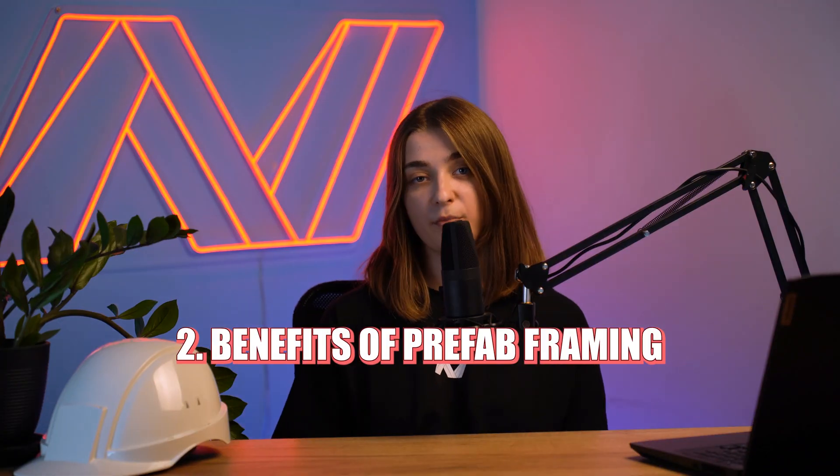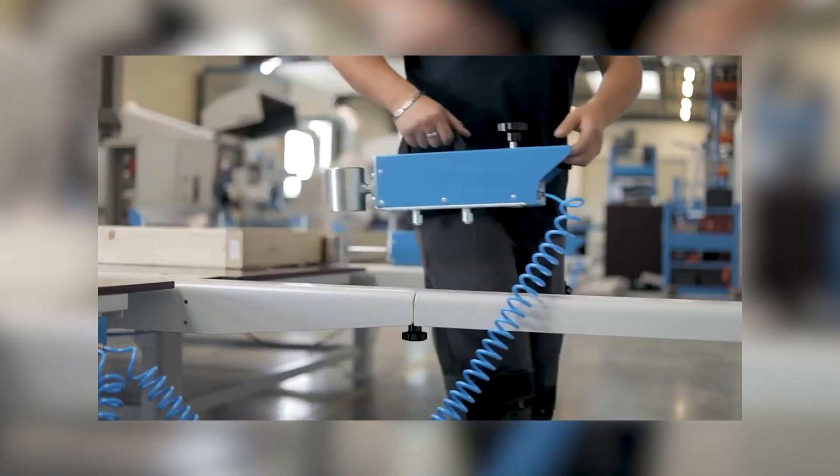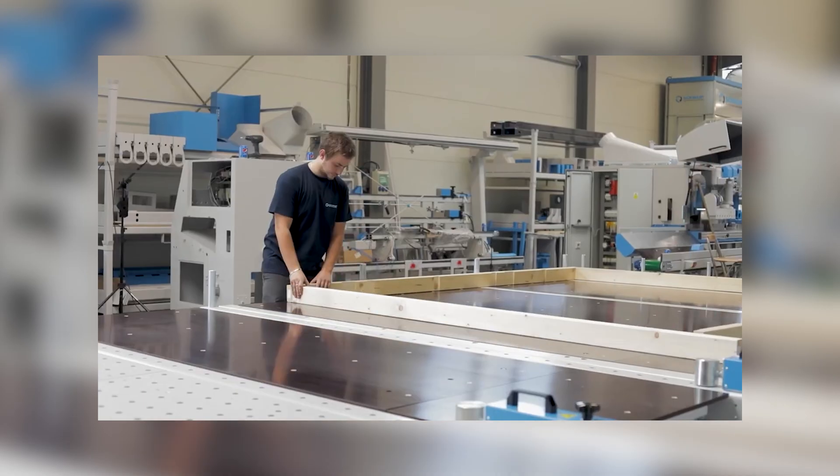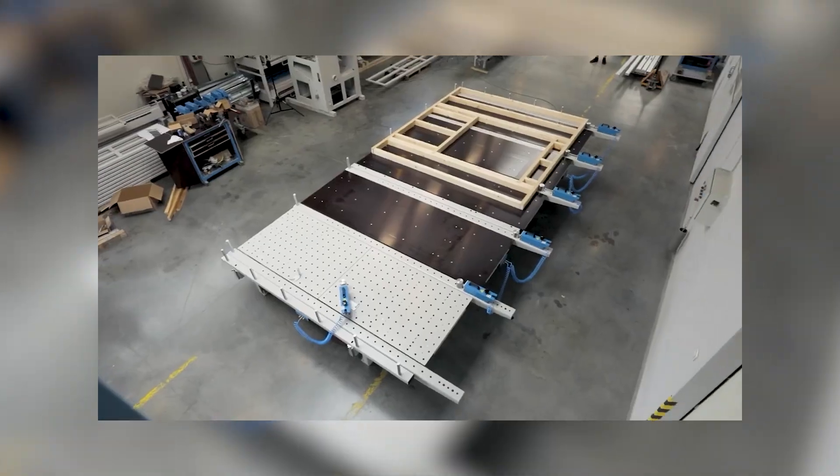Panels are manufactured in a factory, often with pre-cut openings for windows and doors. They are then transported to the construction site and assembled quickly, which can significantly speed up the building process.